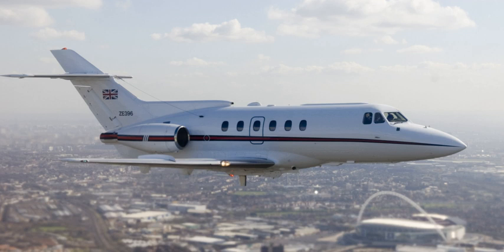HS.125 CC1: British military designation for a Series 400 liaison aircraft for the Royal Air Force. Series 600A and 600B: changed to Viper 601-22 engines, increased weights and operating speeds, 3 feet 1 in (0.94 m) fuselage stretch to increase capacity to 14 passengers, increased fuel capacity including an additional dorsal fairing tank, revised aileron tab arrangements and improved aerodynamics. From 1976, the Series 600A aircraft were marketed as the Beechcraft Hawker BH.125 Series 600A.